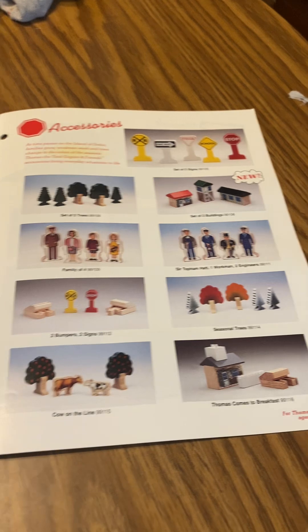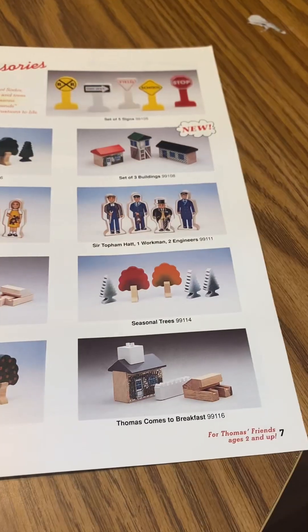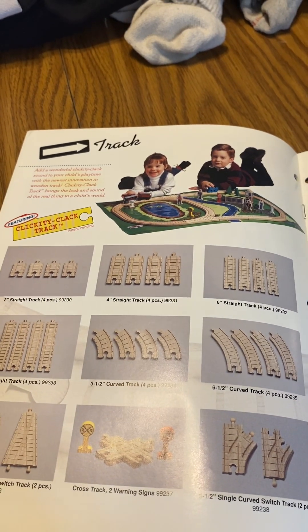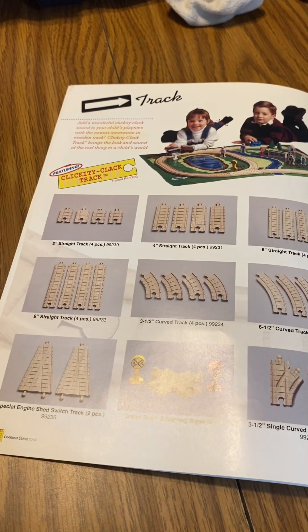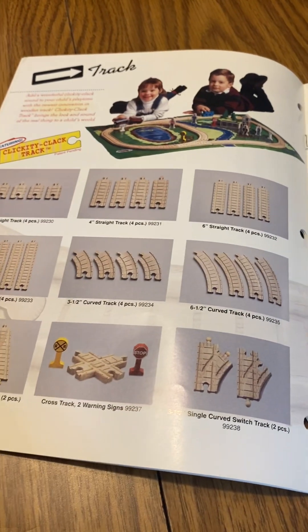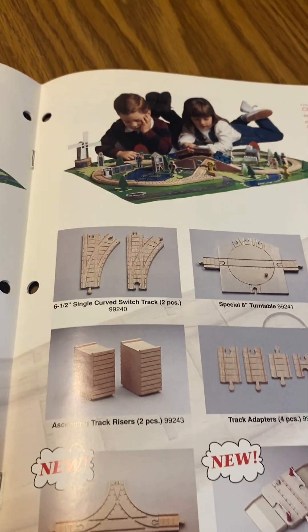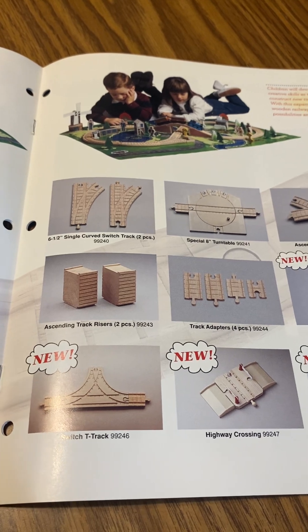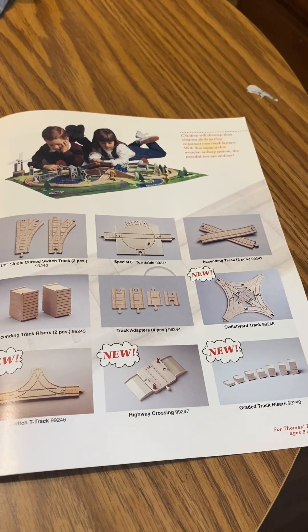Seasonal trees, calendar line, Thomas Comes to Breakfast — accessories for Thomas, ages two and up. We got tracks: the clickety clack are my favorites. Two straight track, four straight track, six straight track, eight straight track, three and a half curve track, six and a half curve track, special engine switch track two pieces, cross track two warning signs, three and a half secret curve track, six and a half secret curve track.